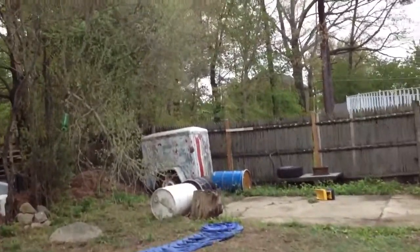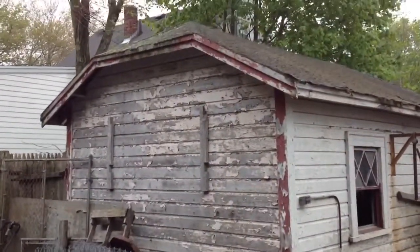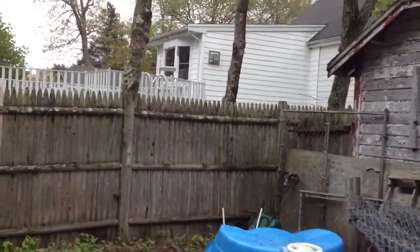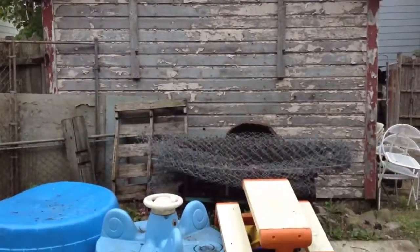Let's go take a look at this garage since we're here. The garage is going to need a new roof and it's going to need to be painted, but structurally it looks like it's in pretty good shape. That would definitely be a selling point to this house if you could get that garage up and running.